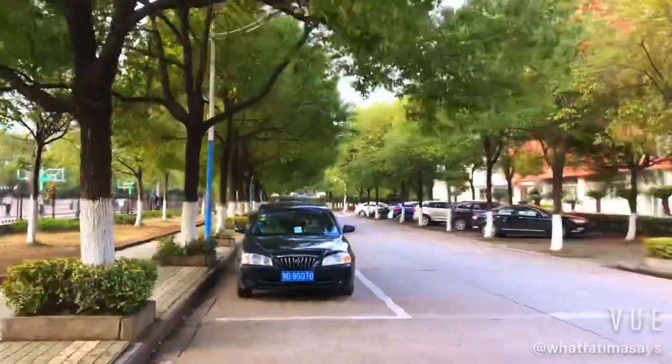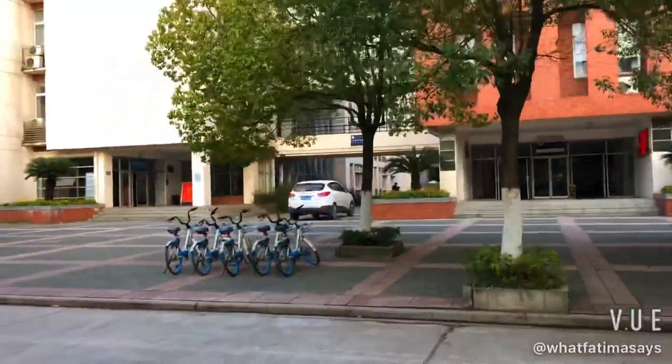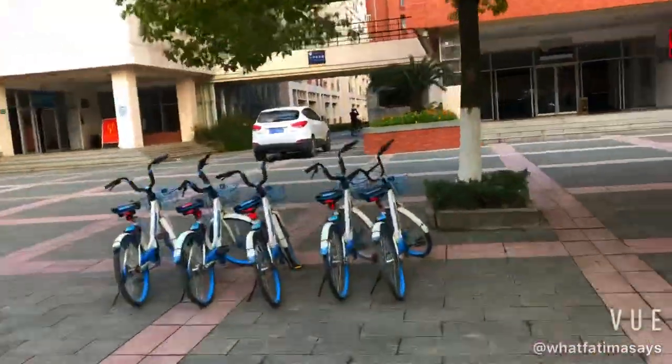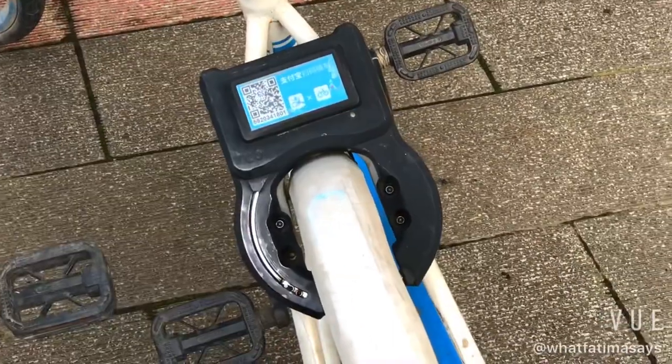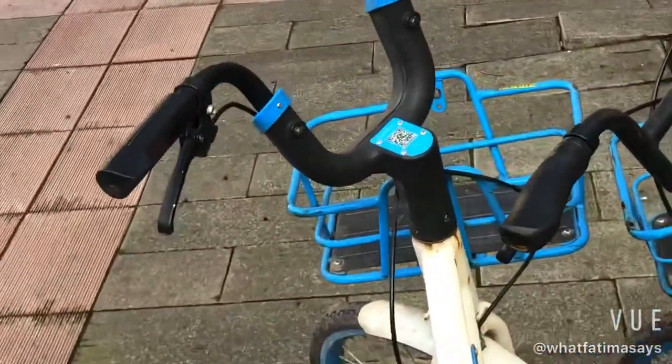I always used to walk around campus unless it was raining or I was late. In that case, I would use HelloBike. These cheap but convenient bikes are everywhere. You can simply scan the QR code on the bike and ride it anywhere.